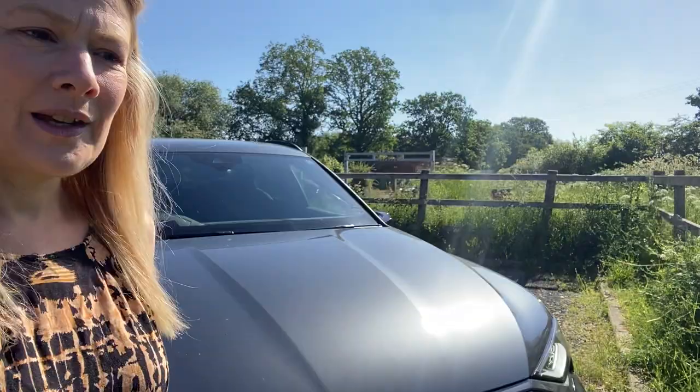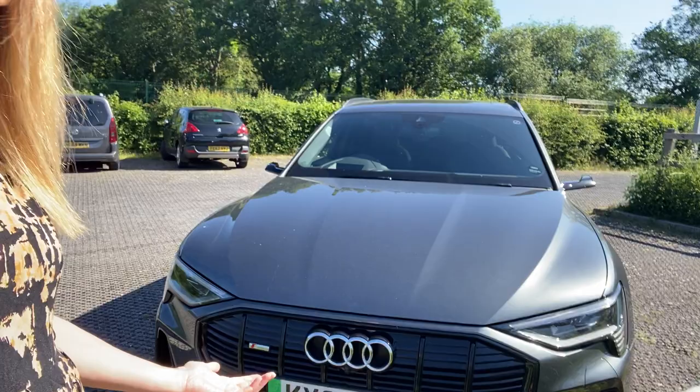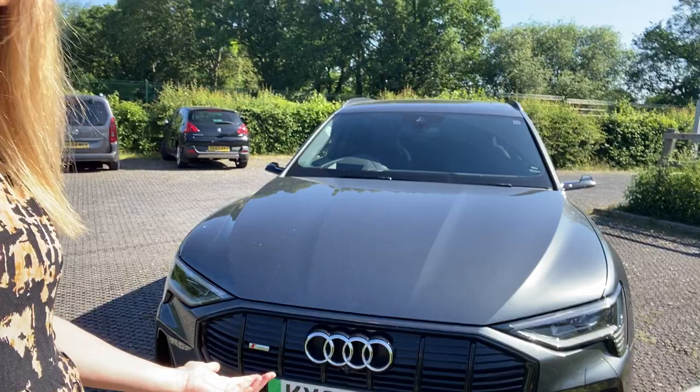All in all, this is a beautiful car. It's expensive, not gonna lie, but it's an Audi and that's kind of what you come to expect. Thanks to the guys at Audi for lending it to me — I've had fun with it, and it's time to say goodbye. Don't want to let it go. Bye!